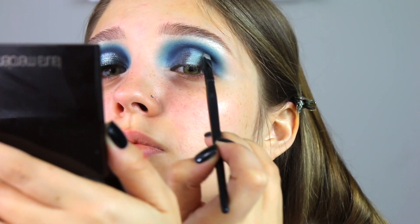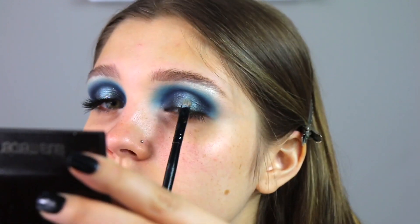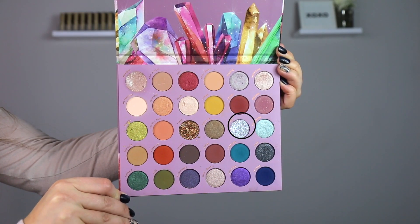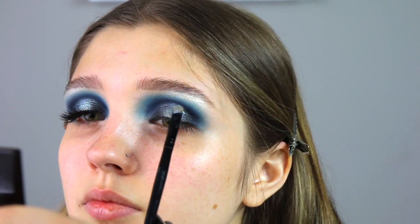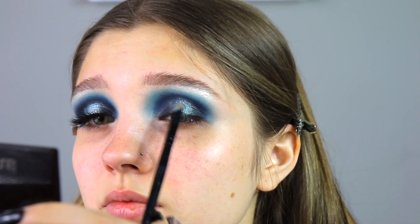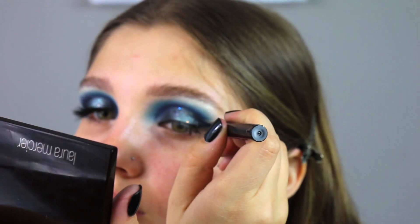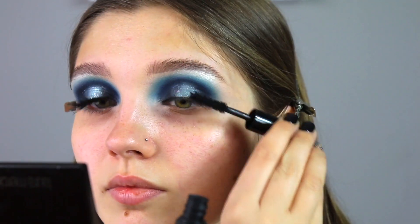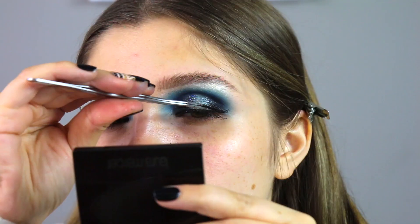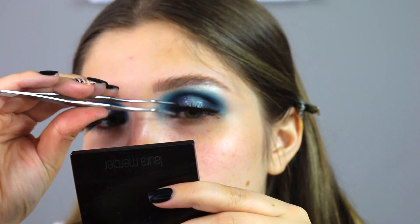Taking some glitter glue and popping a little bit on the center of my lid — not too much — then going in with the shade Opal, which is a little glitter, and popping a tiny bit of it in the center of the lid just to add some glitter to the look. Then taking my MAC liner and putting that on my lash line, popping on some mascara as well as lashes — and that is it for the eyes for now. We'll go ahead and start the face.